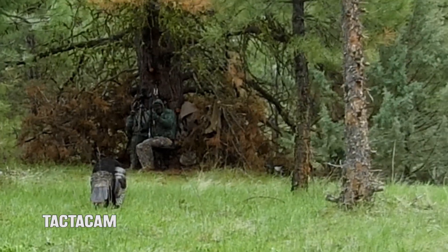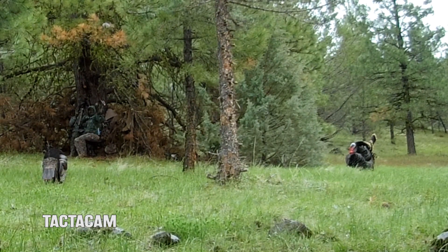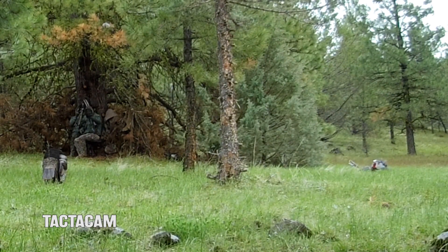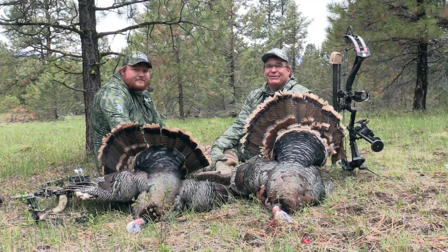It's a hundred percent proven. When you take that electrical field away, that movement is not a living movement and a bird will pretty much ignore it. I've said it before and I'll say it one more time: Hex is the biggest advantage a hunter can possibly get, whether you hunt with a shotgun or a bow — movement just doesn't matter. Here's the proof right here: two more on the ground, the Hex way.